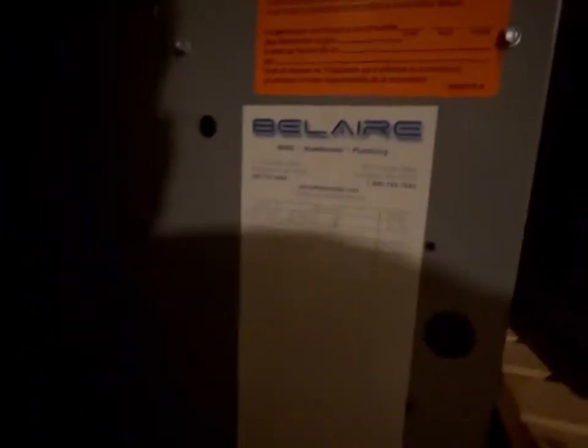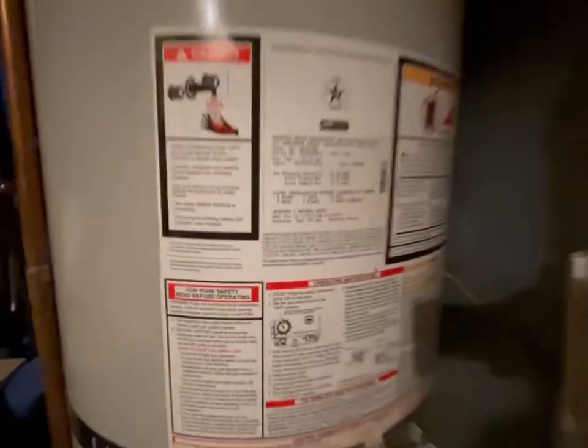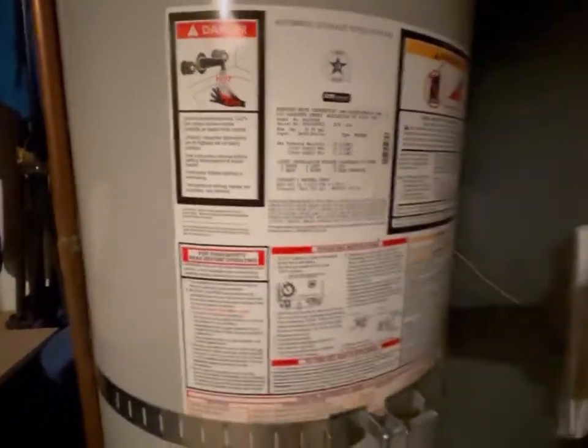The furnace looks pretty good — started up in '07, so that's about 14 years. It's not on the newer side but should be fine for a little while. There's a water heater but I don't see a date on it. And back here there's a crawl space — no light in there, but I can tell it goes all the way back to that little vent. Nice ceiling height — well, it's just a crawl space, but there's lots of storage space in here.